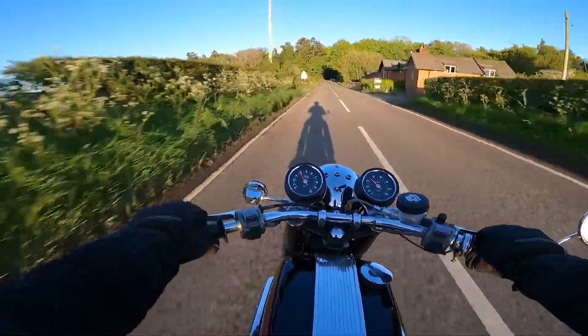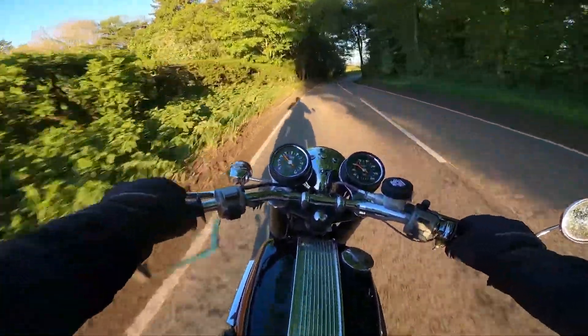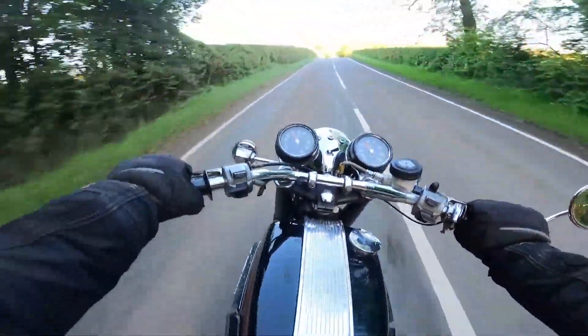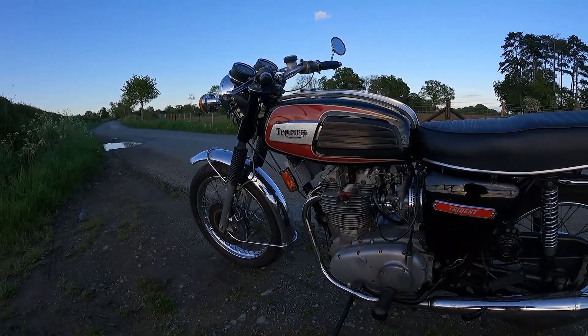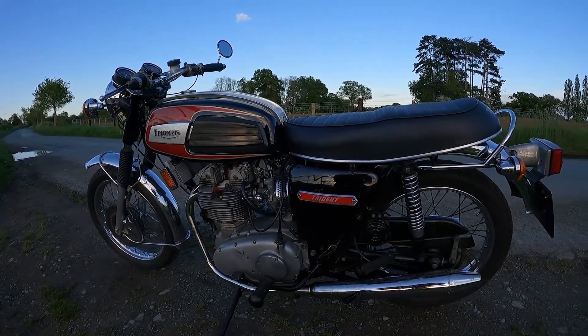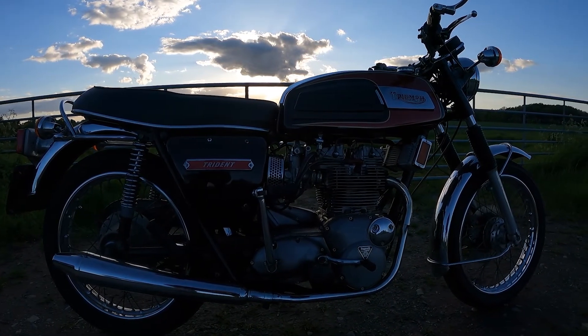The Triumph Trident and BSA Rocket 3 that resulted could have been game changers. Instead, internal politics and money issues meant their gestation period was nearly a decade. Regardless, the bike that resulted was brilliant in its own way, and the engine was used to great success in racing. This is a brief and potted history of the bike's inception, and what it's like to ride one today.